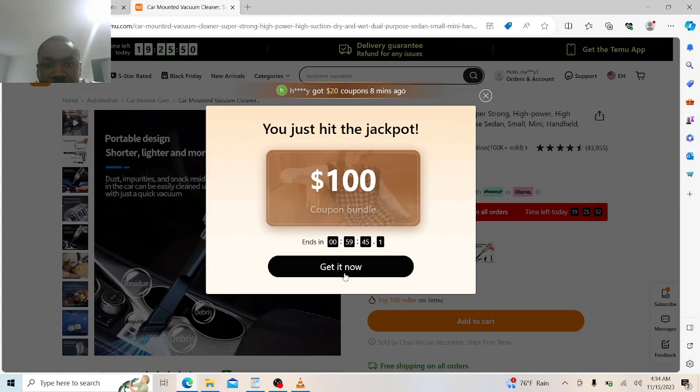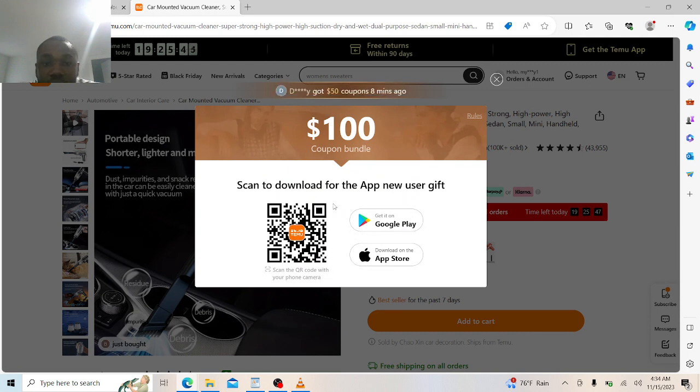I just hit the jackpot! See — $100 coupon! So download the app, I'll download the app and get my $100 coupon. Everything is so good. Download the app and get your free $100 coupon bundle — it is free, it is free! Download it, guys. Use it to get whatever you want.